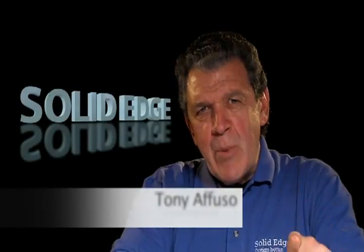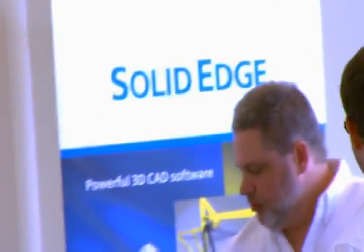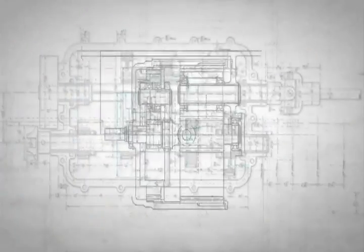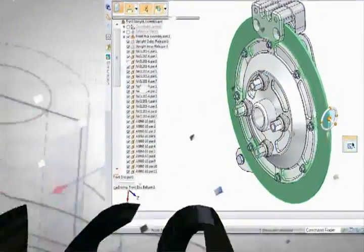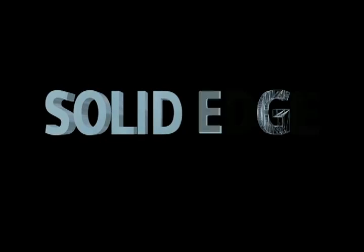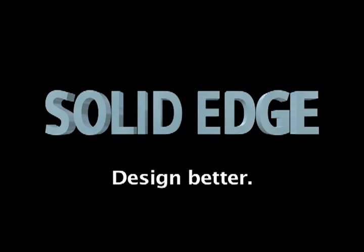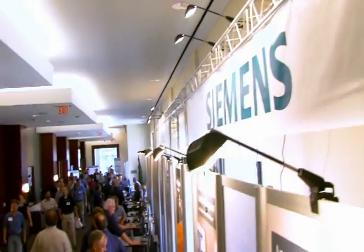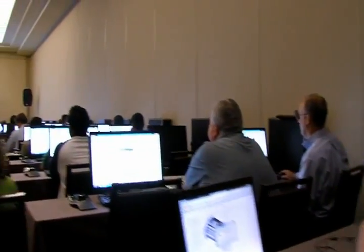We are focused on the capability to really help designers and engineers design better. We have always invested in Solid Edge technology. Here at the users group, we have a number of users who have used Solid Edge. Solid Edge really helps users design better.